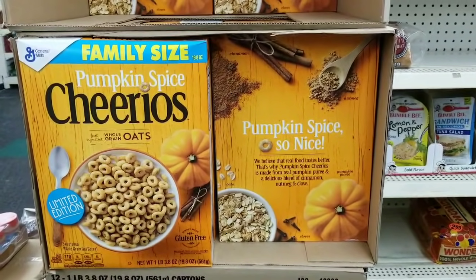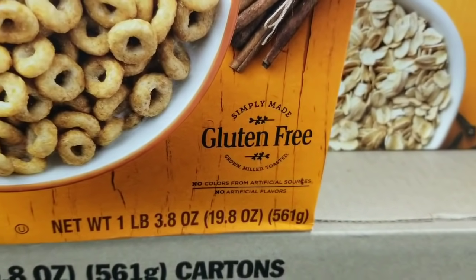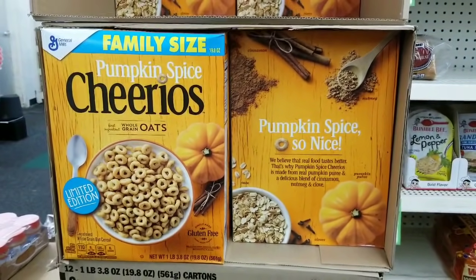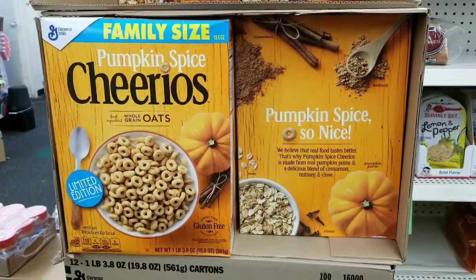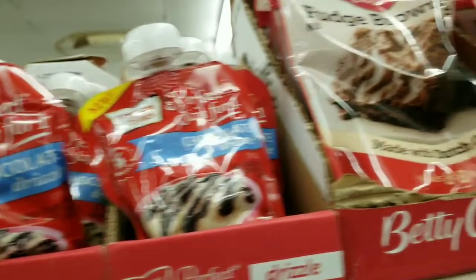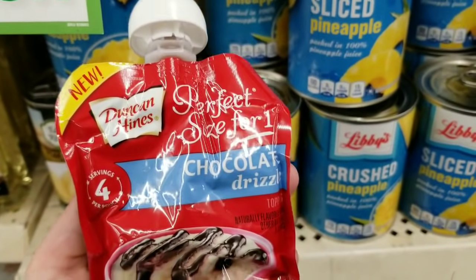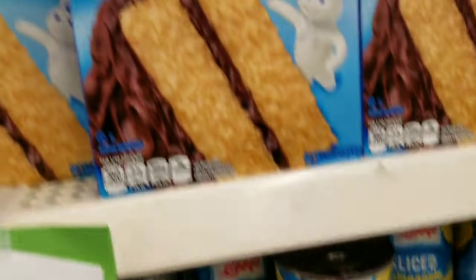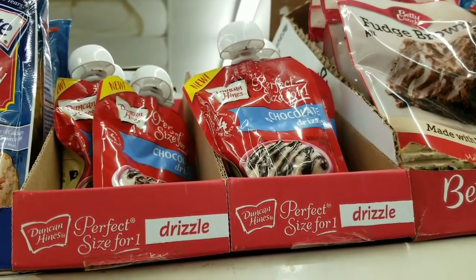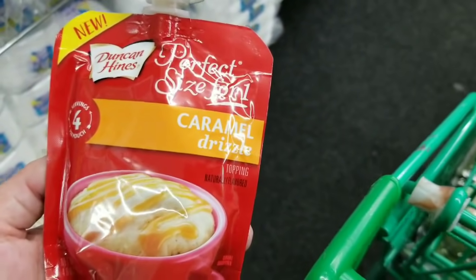The family-sized pumpkin spice Cheerios have made it to my store — one pound box, it's insane and a great deal. These are new for this store too — perfect size for one, chocolate drizzle. Yum, can I just open it and eat it? They also have that in caramel — great for ice cream.